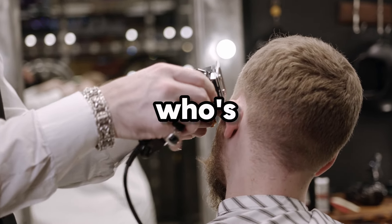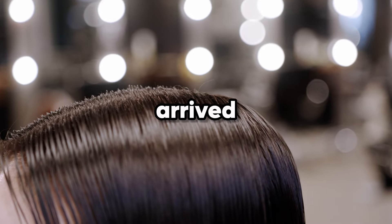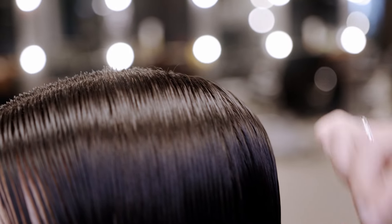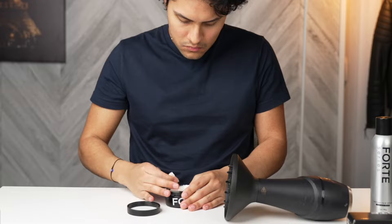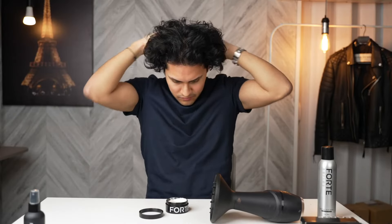If you're a gentleman with sleek hair who's been yearning for that effortlessly stylish undulating appearance, then you've arrived at the correct destination. Although your hair's innate texture is dictated by your genetic makeup, with a touch of ingenuity and some useful hair products, you can still impart a bit of flair to your locks. Here are my pointers on how to transform smooth hair into wavy locks for men.